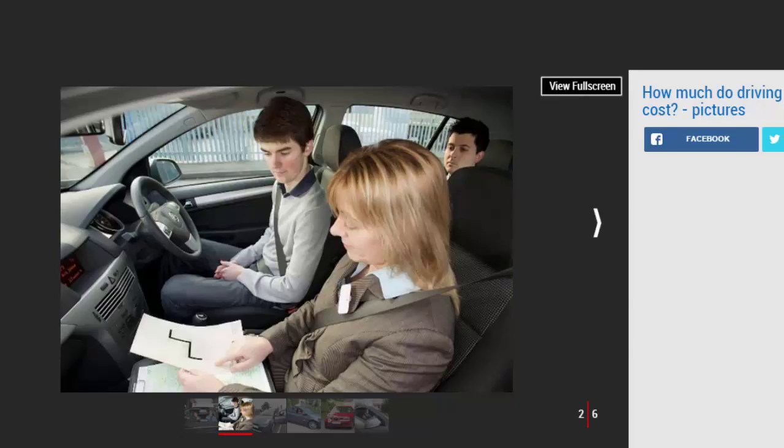A provisional driving license costs £34 if you apply online, or £43 if you fill in a D1 application form at the post office. You must be at least 15 years and nine months old when you apply. The provisional license will allow you to drive a scooter or quad bike at 16 and a car at 17, provided that you are being supervised by an instructor or another driver over the age of 21 who has held a full license for three years or more.